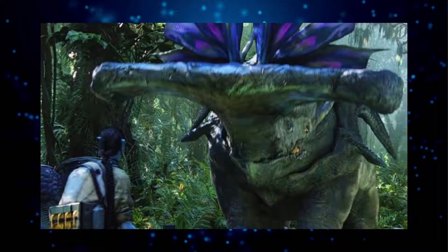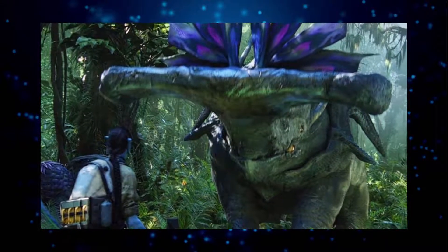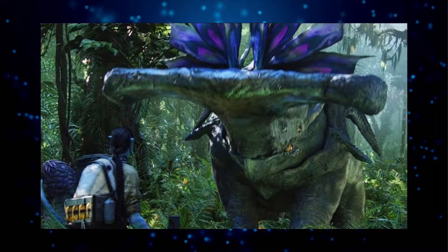Hey guys, welcome back to the channel. So in the first Avatar movie, Jake Sully's Avatar's first unforgettable encounter with a native creature of Pandora is with an enraged Hammerhead Titanothere. So let's continue our Avatar lore series and learn more about this creature.